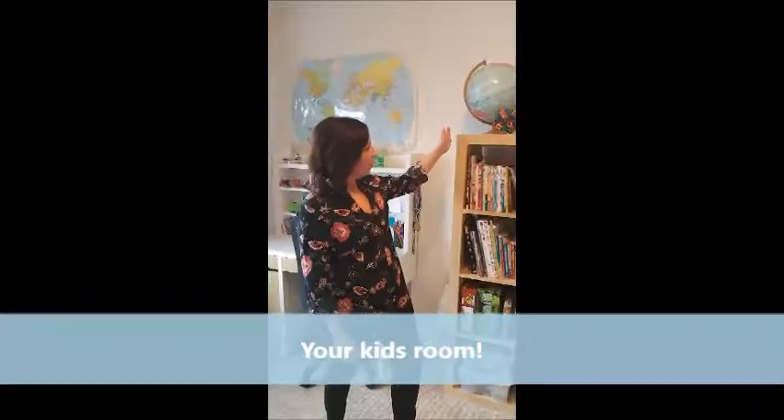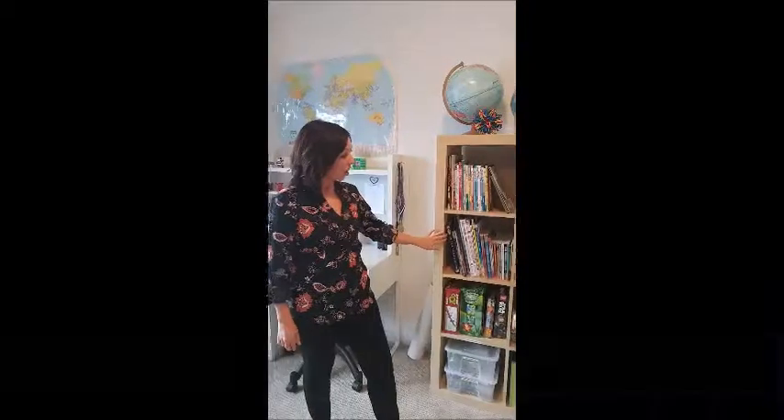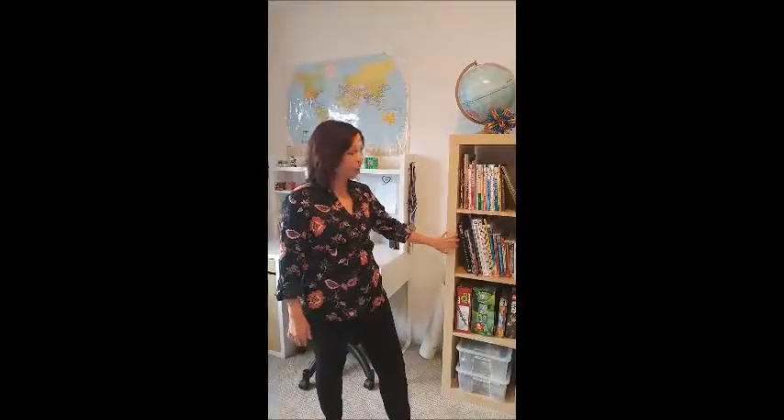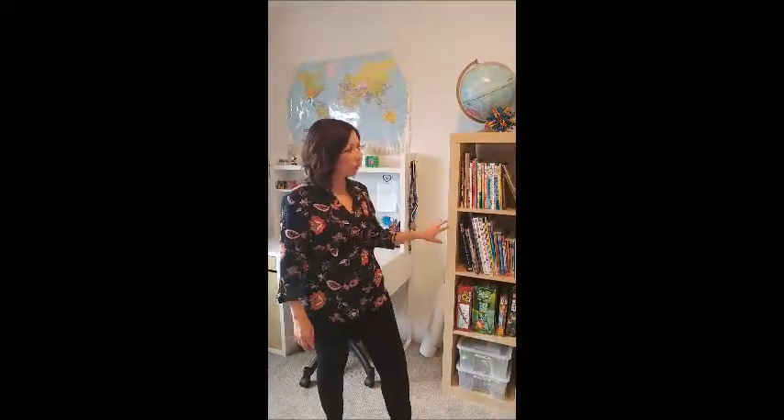If you have a nice big cabinet like this, this is fantastic. We actually found this on Castanet — it was a great deal. But most kids' rooms have some kind of bookshelf or some way to store toys.